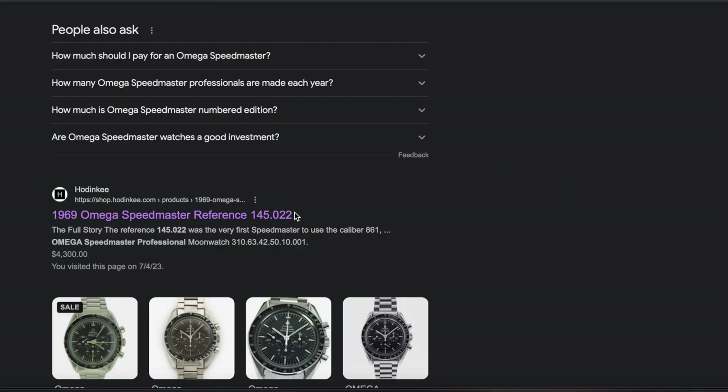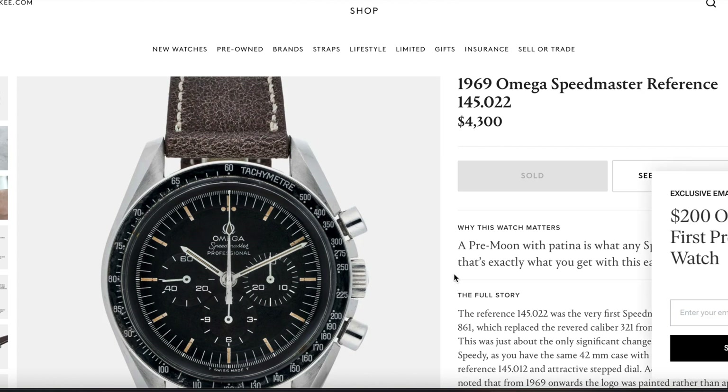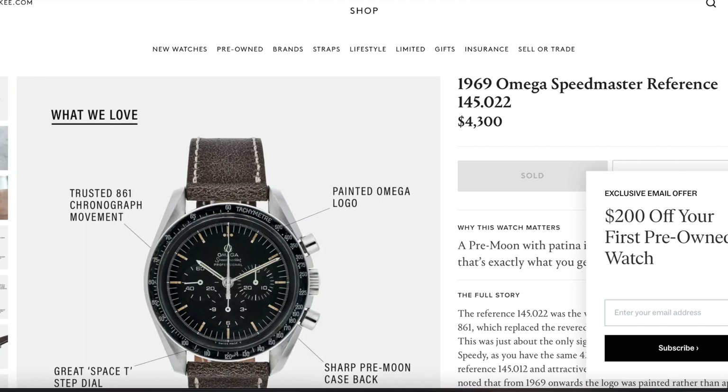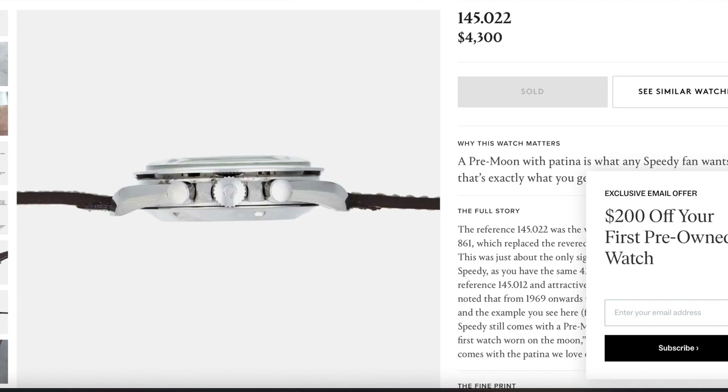I started looking at other auctions and sale prices to try to justify the price going up, but it still didn't make sense. So I looked at a Hodinkee listing priced at $4,300. The issue was not knowing when that listing was posted or sold, and knowing that Hodinkee tends to price watches above average — which led me to think it might be an older listing.